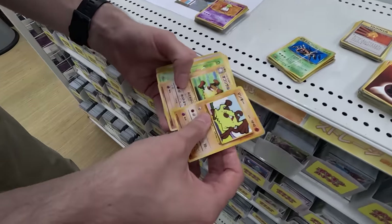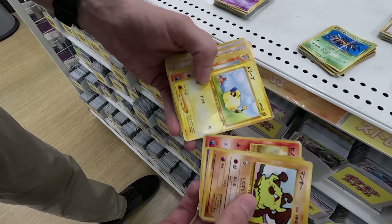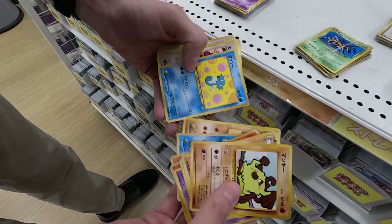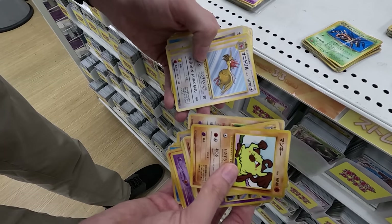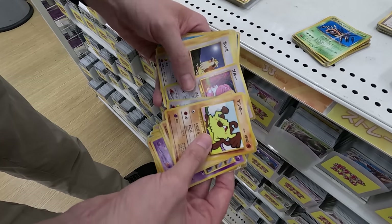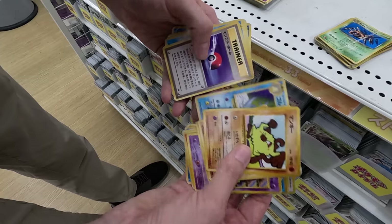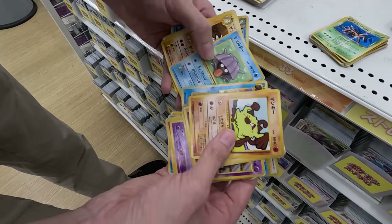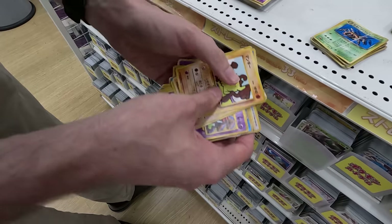Let's look at this one — Mankey, Primape, Hoppip, Natu, Cyndaquil, Mareep, Magcargo, Swinub, Graveler, Horsea, Arcanine, Tentacruel, Mankey, Mankey, Mankey, Furret, Snubbull, Pidgey, Rhyhorn, Golem, Golduck, Pokeball, Omanyte, Sheldon, Sandslash, Abra, Goldeen, and Octillery.